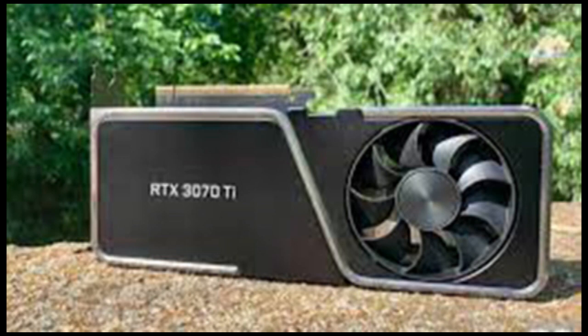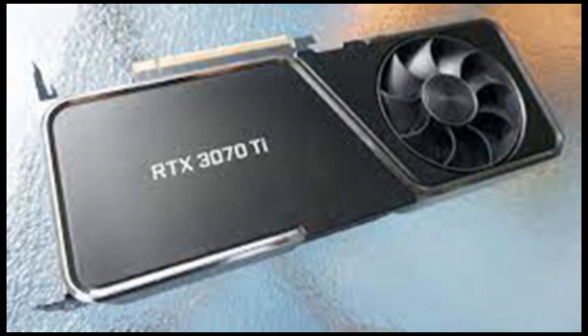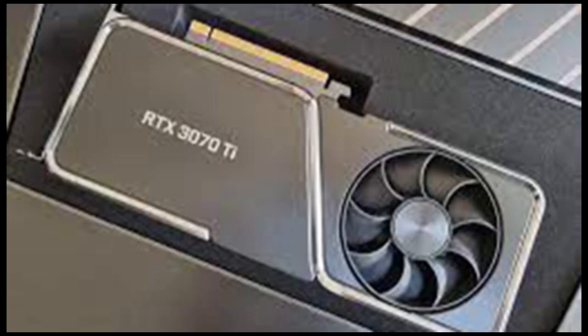Thanks to those additional CUDA cores, the 3070 Ti uses 290W of power instead of 220W. Consequently, it now requires at least a 750W power supply — a 100W jump from the 3070.